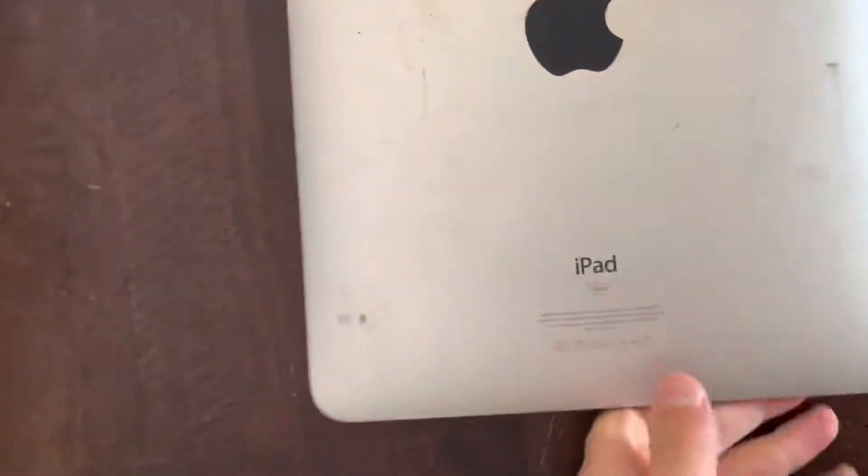This is my iPad second generation, 16 gigabytes. It's in good condition but there's like a little bump on the iPad.